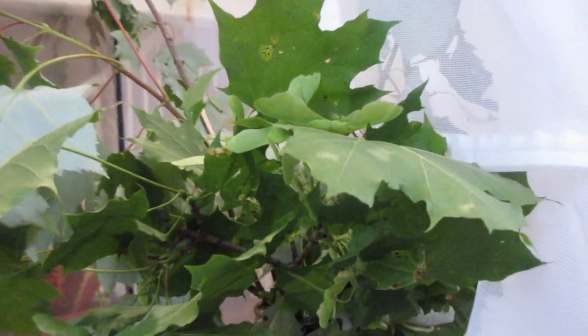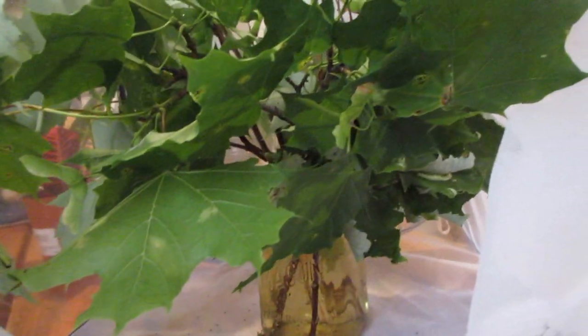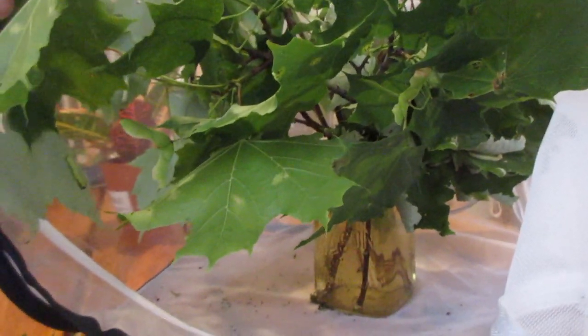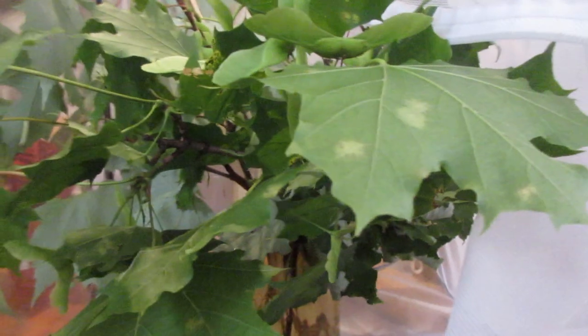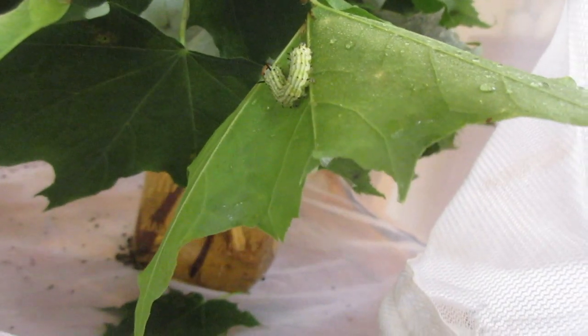I'll check back in about one hour, and if there's nothing I'll wait another 30 minutes — so they'll have one hour and 30 minutes to get on the leaves and start eating. If there aren't any caterpillars on the leaves, it probably just means they didn't get there yet. If I see bite marks from the rosy maple caterpillars, I'll be very happy because I have this species right in my backyard.